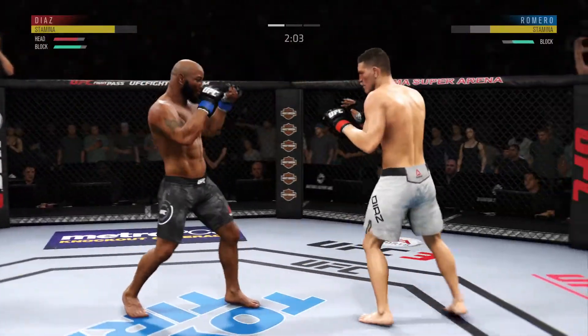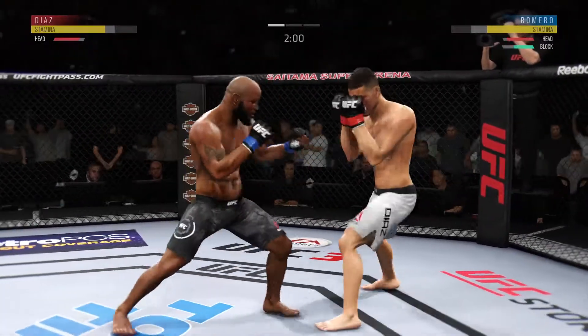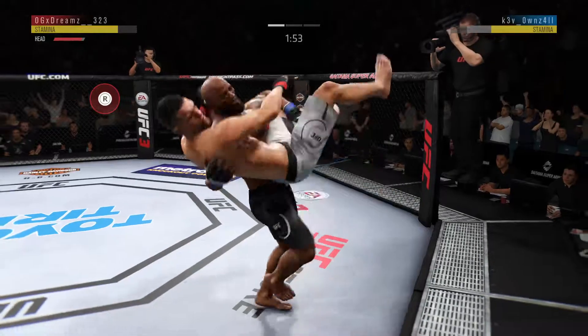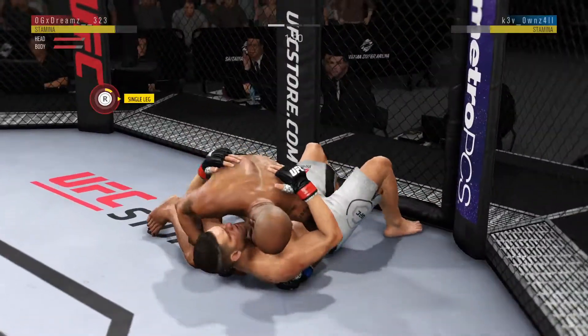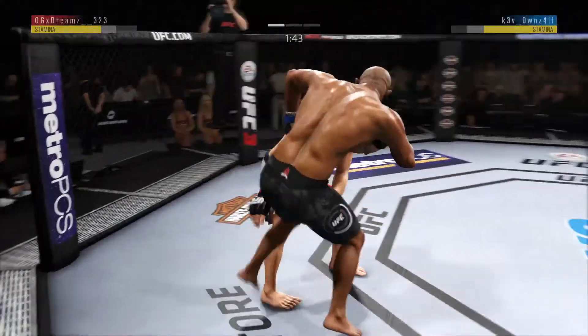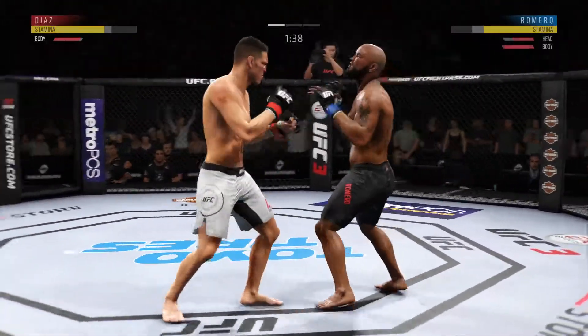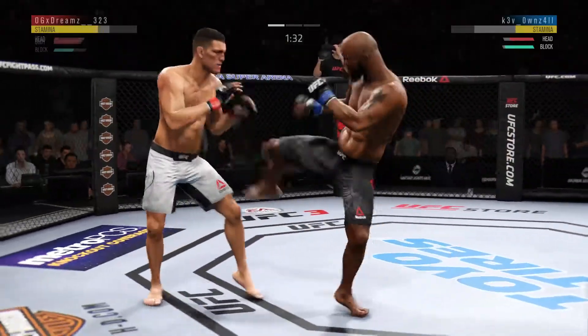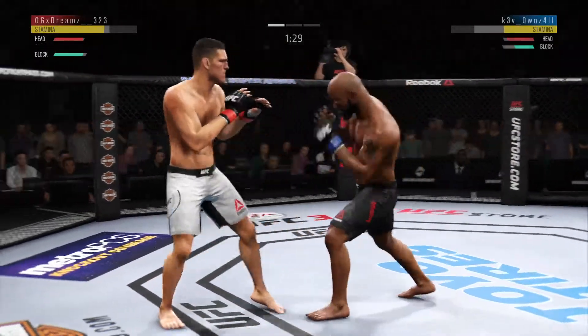How about that chin? Huge right hand! He's got him hurt here. Under two minutes to go. Reversal — very nice. Kick to the body by Yoel. Soldier of God gets caught with that punch. His chin has held up thus far, but he's got to shore up the defense.